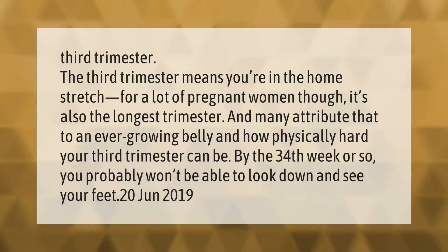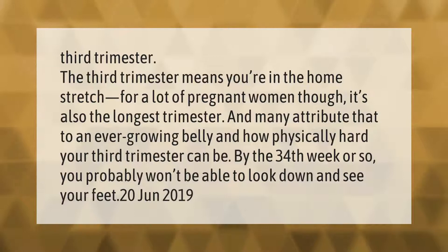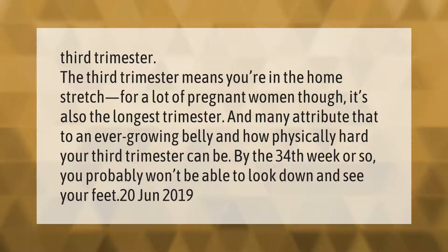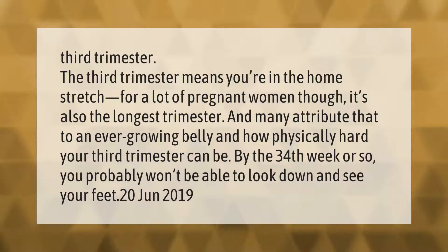The third trimester means you're in the home stretch. For a lot of pregnant women though, it's also the longest trimester, and many attribute that to an ever-growing belly and how physically hard the third trimester can be. By the 34th week or so, you probably won't be able to look down and see your feet.